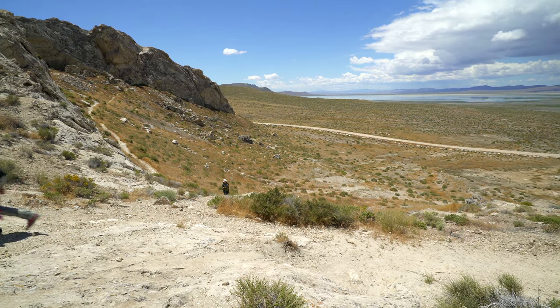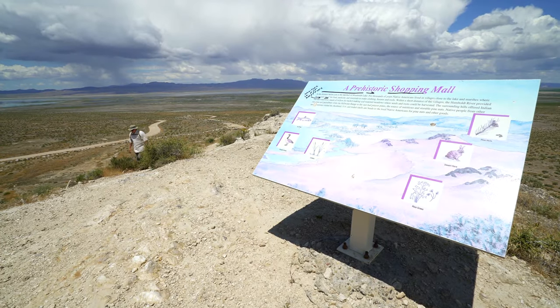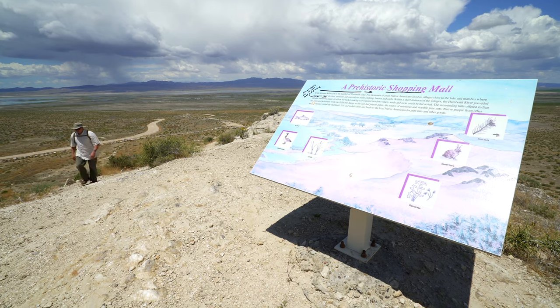From the cave, the trail continues to an overlook with an interpretive sign and a commanding view out over the Humboldt Sink.